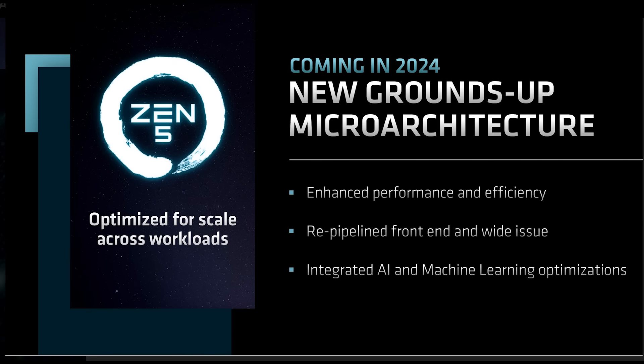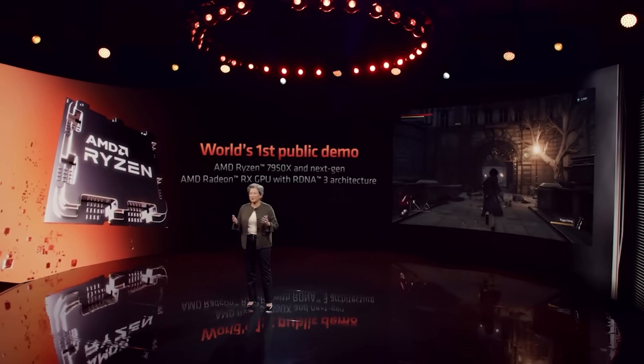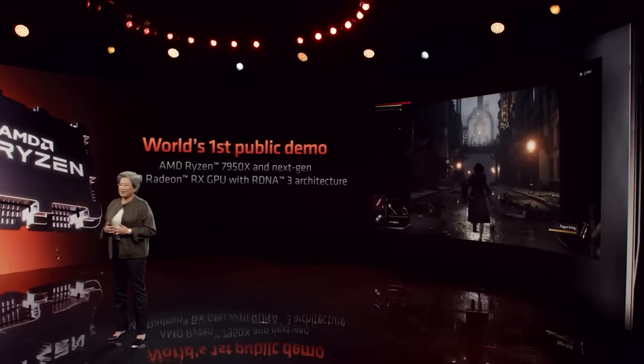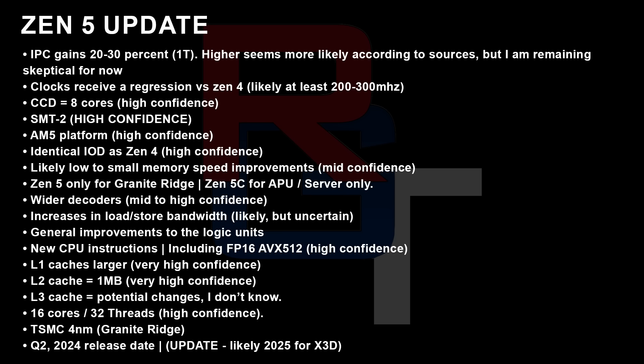Many leaks have surfaced that Zen 5 flips this script. I won't go through all of this information again since it's not the main focus of the video, but you can see a general slide on screen that I've been using for the past few months — largely unchanged. To be clear, this is in reference to the desktop CPU Granite Ridge, which will form the basis of Ryzen 8000. One of the big ones you'll notice is IPC gains between 20 and 30 percent single-threaded.